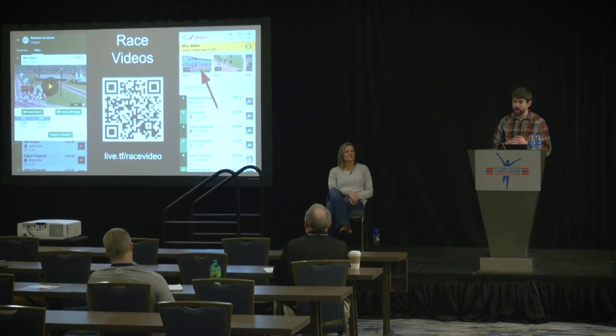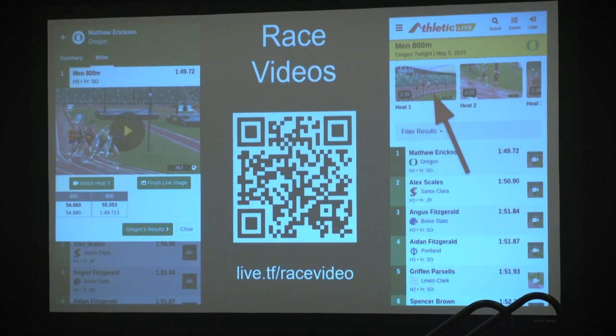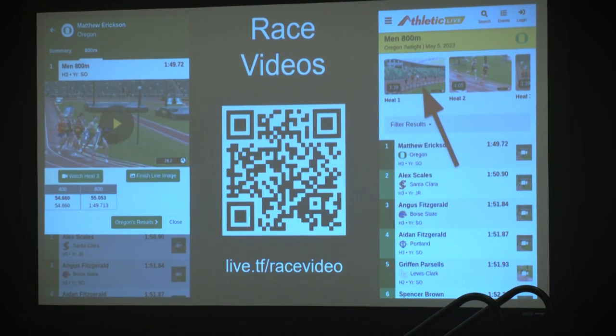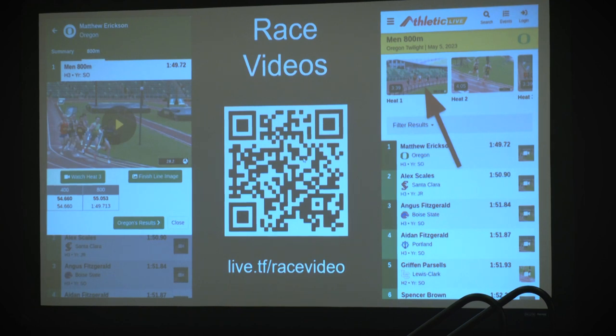Athletic Live's race video feature leverages the field app. It can take your start list from your FAT system and someone can be on a device — an iPad or phone — recording an event. When they hit save, because we have that start list, we know that it's the men's 800 heat 1 that's getting uploaded to Athletic Live. You're able to see each heat, and if you click on a result, it shows you that person and whatever videos they have. If they have multiple events, you can click on each event and see the video for that event. If the timer is taking finish line images from their FAT system, those can come in here as well — for example, someone on top of the press box recording and uploading, and it's appearing in the live results.